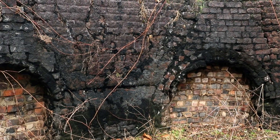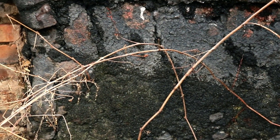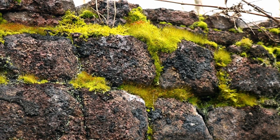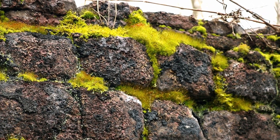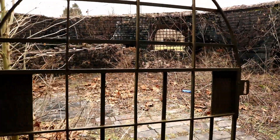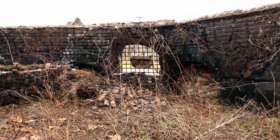The char from almost 60 years of baking clay is still crusted onto the walls while nature patiently eats away at the structure. Honestly, this would be a killer place for a picnic or a photo shoot.